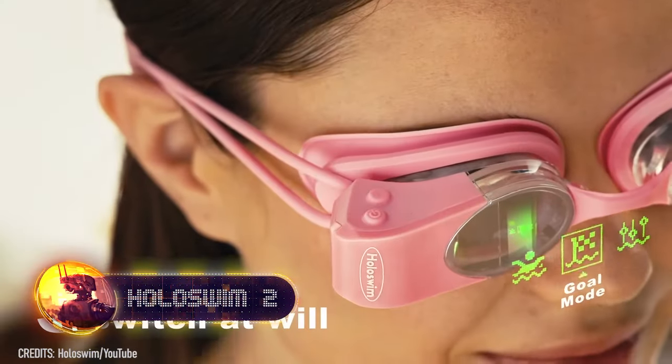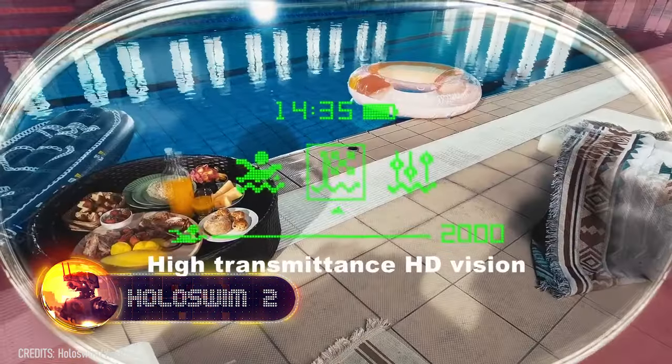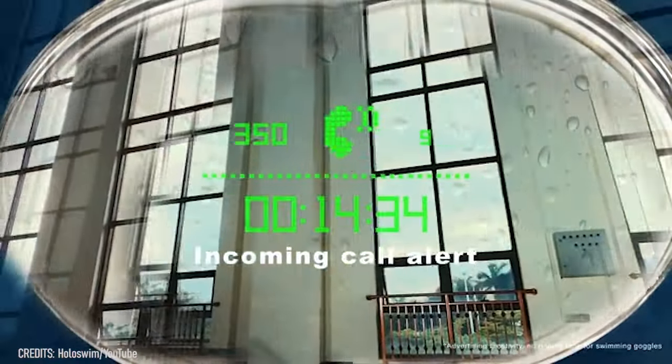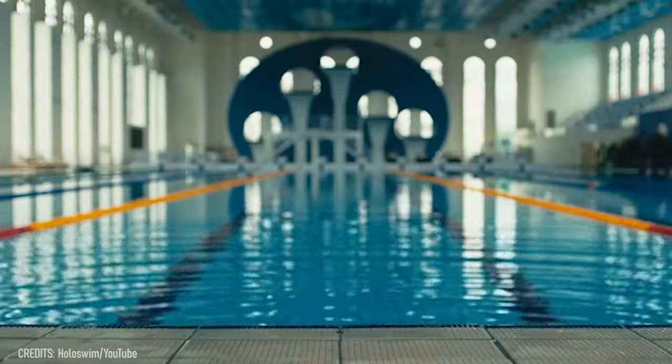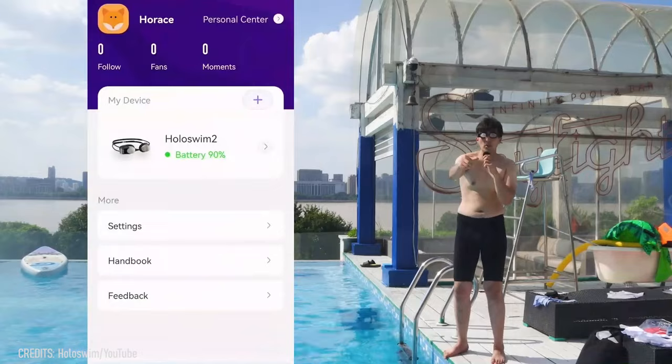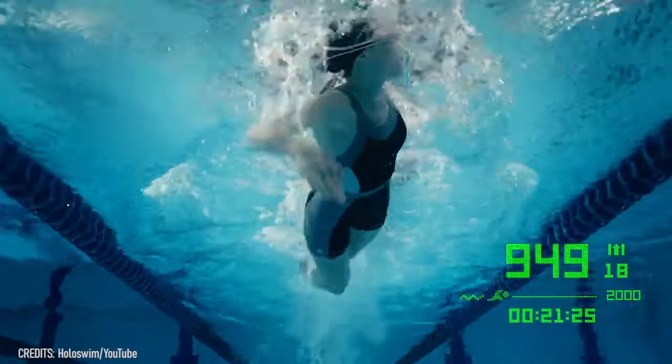For swimmers, there are Holoswim 2 goggles. They don't block your view and track your swimming stats like distance, time, lapse, and pace in real time. This makes it easy to review your performance quickly and work on improving your technique. You can even log your swims in an app and see how you improve over time.